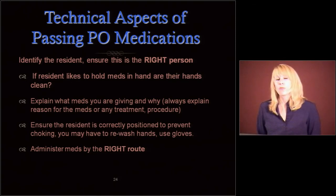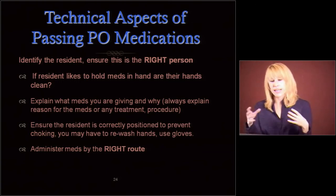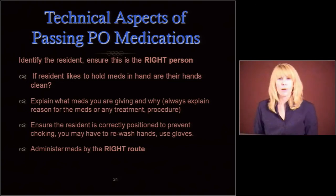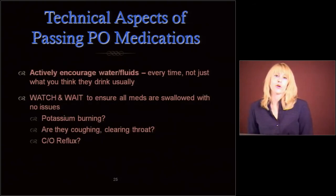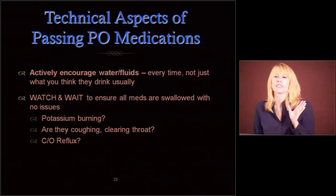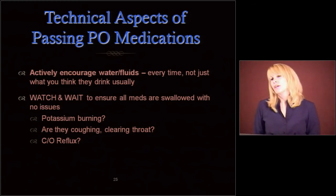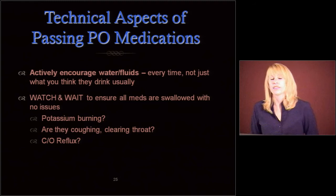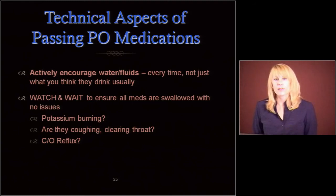Administer meds by the right route of administration, and make sure that if you're setting medications or creams down on the bedside table, you've cleaned that bedside table first. Always encourage water or fluids. I get a lot of 'she only drinks a couple sips' — but you want to encourage that all the time. Try to get them to drink more. Older people are chronically dehydrated. Watch that person and wait to ensure that all meds are swallowed with no issues.